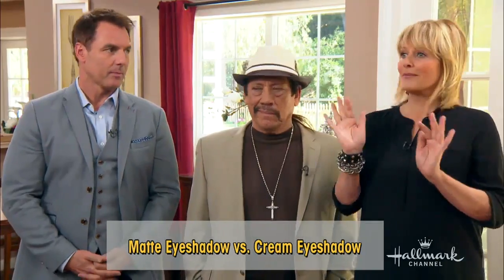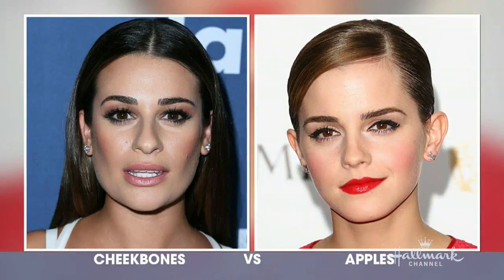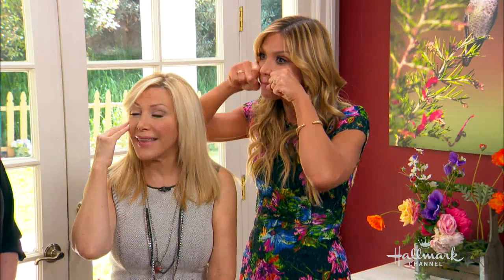Now for cheeks — you can put blush on the apple of your cheeks, or you can contour along the cheekbone. On the left, Leah Michelle has a lot of contour — look at that deep V in her cheeks, it thins out her face. On the right, Emma Watson looks youthful and dewy — she's taken the blush right on the apples of her cheeks. It looks young and fresh, while the contour looks more sophisticated. Neither is wrong — it's just this or that.